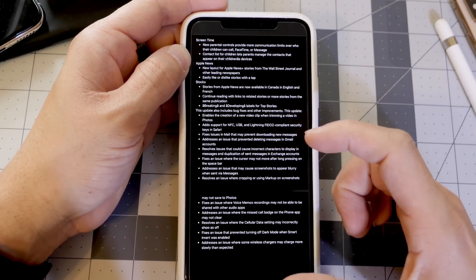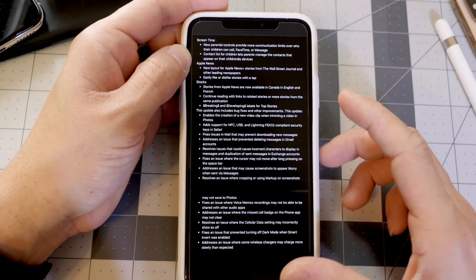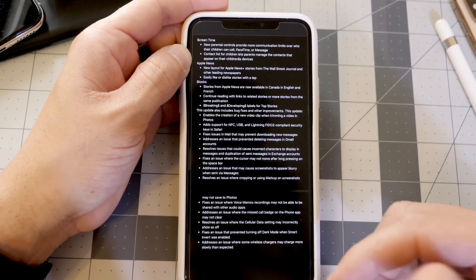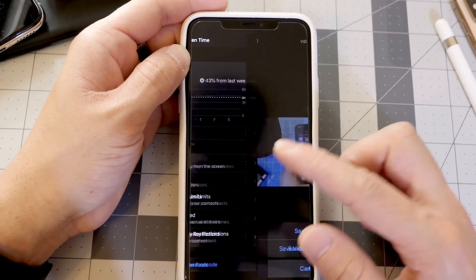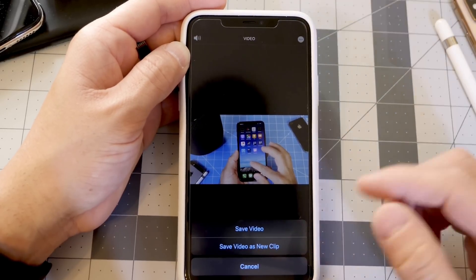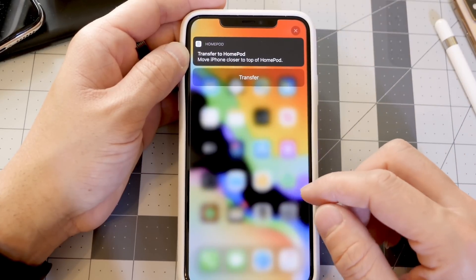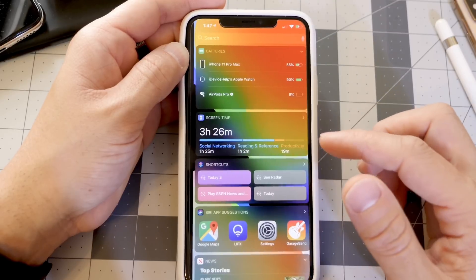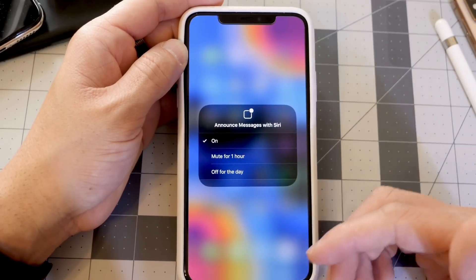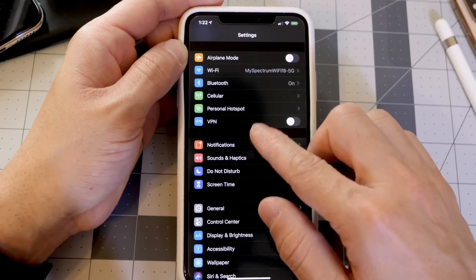A few fixes that affected me specifically: screenshots that were edited would sometimes not show as edited properly. There are also improvements for different characters not showing up correctly in the Messages app, fixes to Exchange, new Screen Time communication limits, and the ability to save clips as a new clip or as the original edited clip is back. You'll also see improvements to the audio sharing feature with transfer to HomePod, minor UI tweaks, and a new Control Center toggle to manage how Siri announces messages.